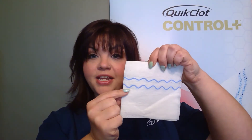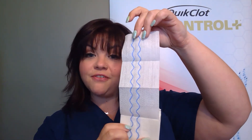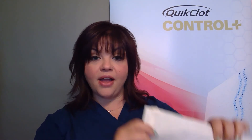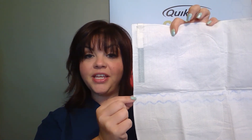Our 5x5 and our Z Fold will each have two radio-opaque lines. For your 8x8 and your 12x12, they'll have three different markers on them, allowing for easy identification on x-ray across all product sizes.